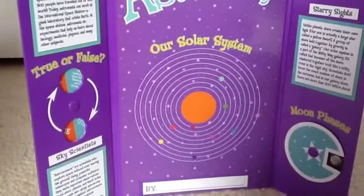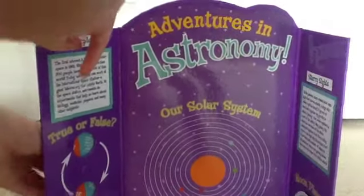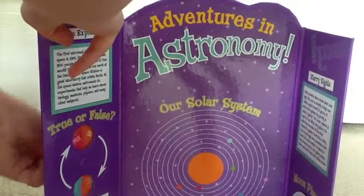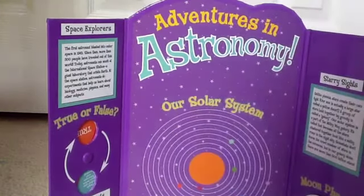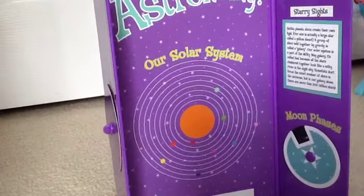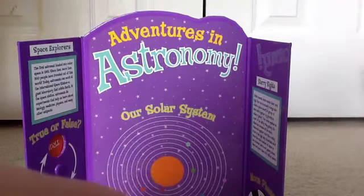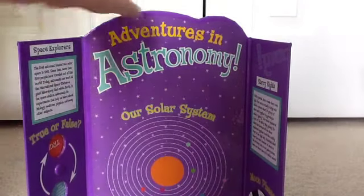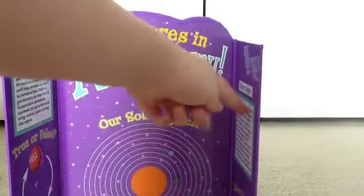The next piece is this display board, and this is really cool. Right here there's a knob on the back, and if you turn it, these turn. And there's also a knob on this side too. Right here it says our solar system, and right here there's the solar system. And there's three facts — a fact right here, a fact down here, and also a fact right here. And this is actually really thick and sturdy.